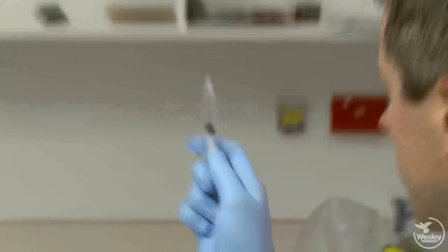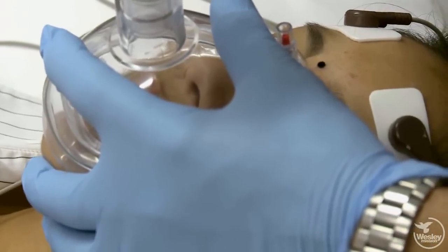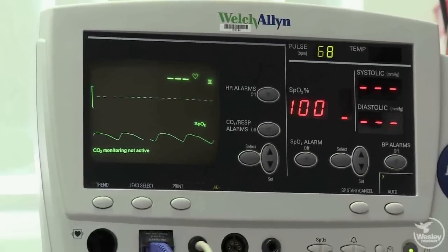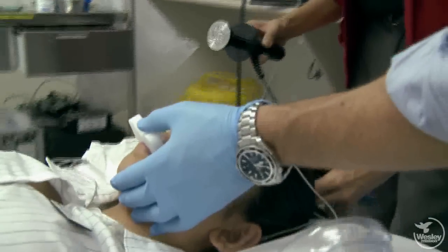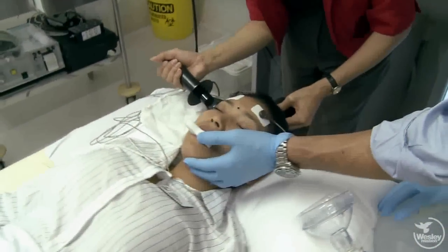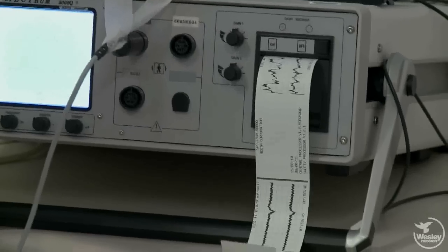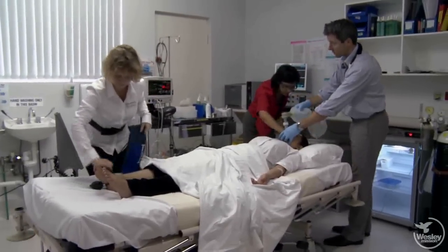When everything is ready, the anaesthetist would give you a bit of anaesthetic into the vein. The anaesthetic nurse would hold a mask for you to breathe oxygen as you're going off to sleep, and you fall asleep very quickly — typically within a few seconds of the anaesthetic being injected. While you're asleep the anaesthetist makes sure that there's plenty of oxygen in your body, and the psychiatrist then administers that very brief current for a few seconds across the brain. You would then have about a 30-second seizure, and there's very little seizure activity to see because of the anaesthetic agents.